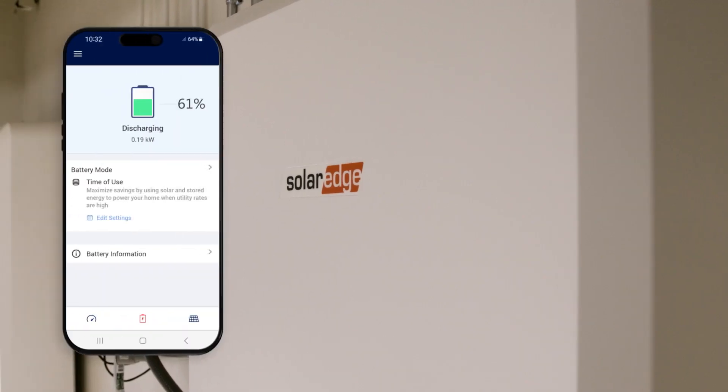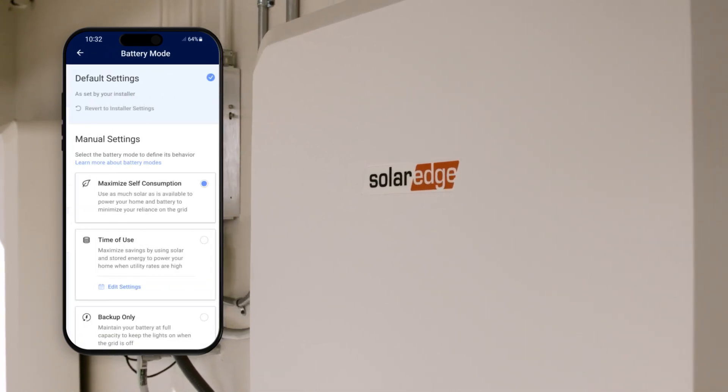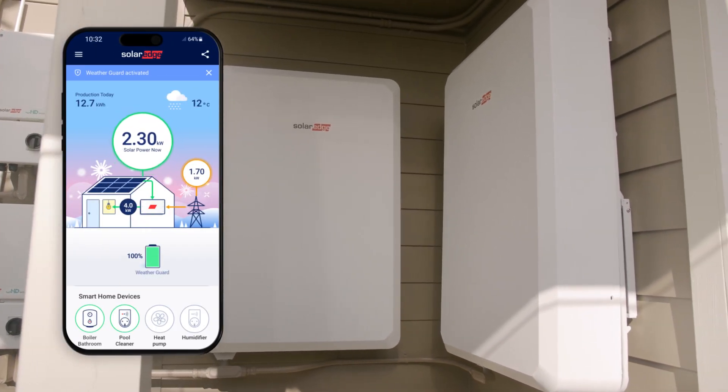Got a battery? The My SolarEdge app allows you to monitor usage, adjust backup reserves, and control battery functions. Our weather guard feature is designed to automatically charge your battery if a storm is predicted, so you can stay on if the grid goes off.